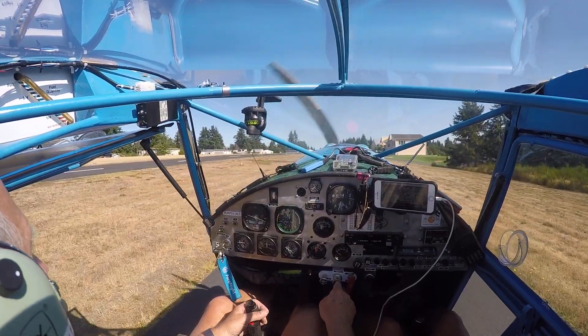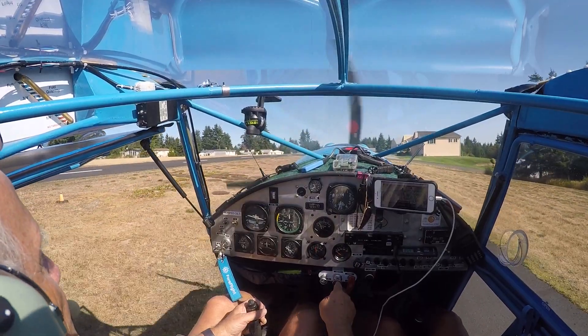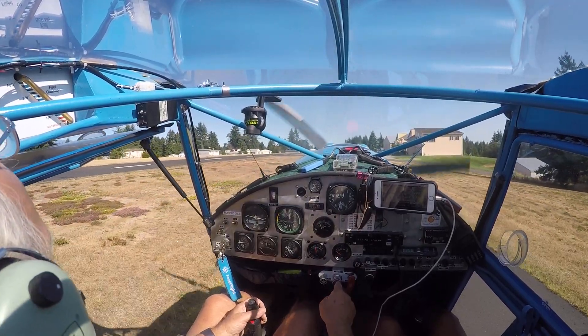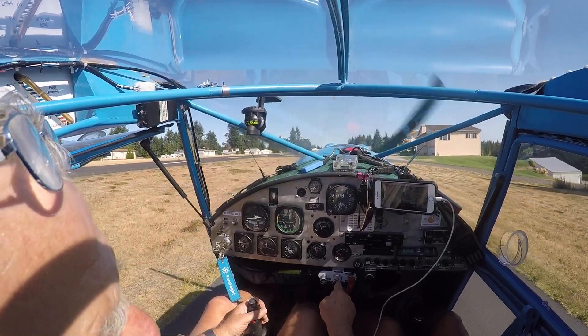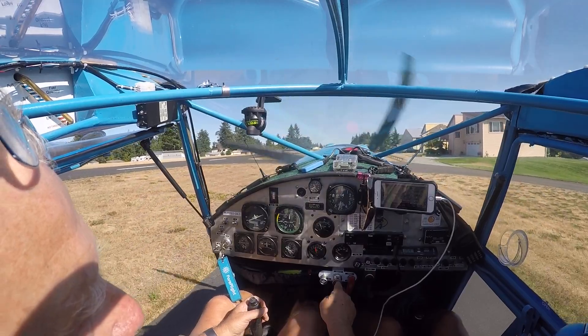No hot rodder coming roaring up that ramp. Every once in a while there's some young kids that live on the airport that come slamming up there at high speed.